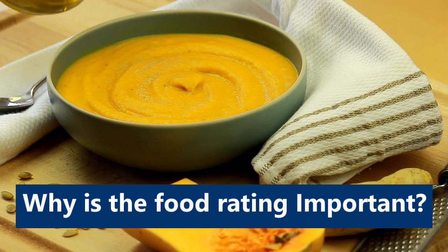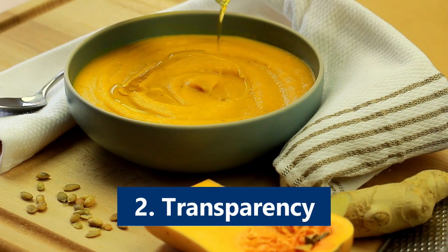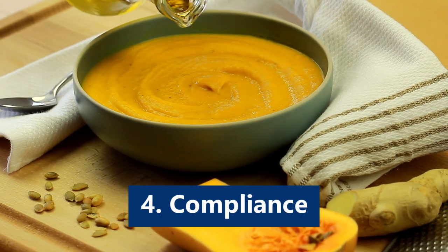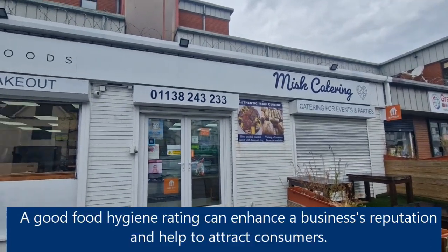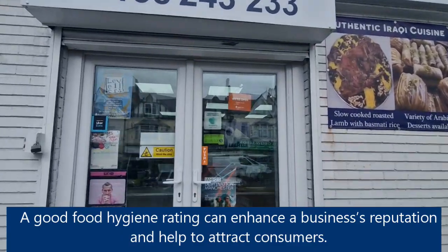So why is the Food Hygiene Rating important? Number 1: the protection of public health. Number 2: transparency. Number 3: encouragement of good practices. Number 4: compliance. Number 5: reputation. A good Food Hygiene rating can enhance a business's reputation and help to attract consumers.